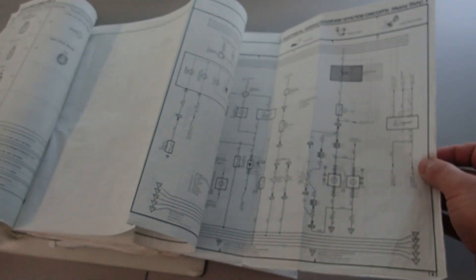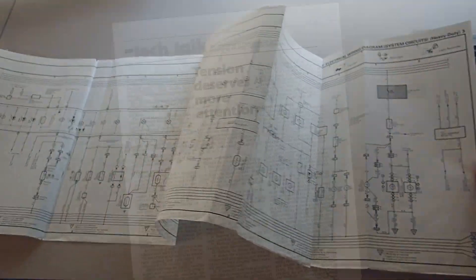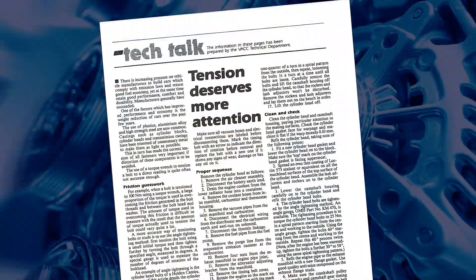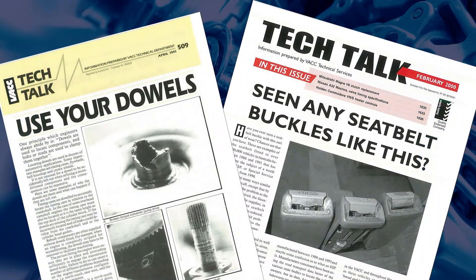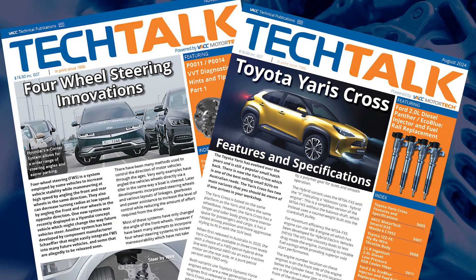Common patterns of requests were identified and written up as magazine articles, which led to the first VACC Tech Talk trade journal in 1986. VACC Tech Talk has evolved and continues in the present as a respected source of automotive repair and diagnostic information.